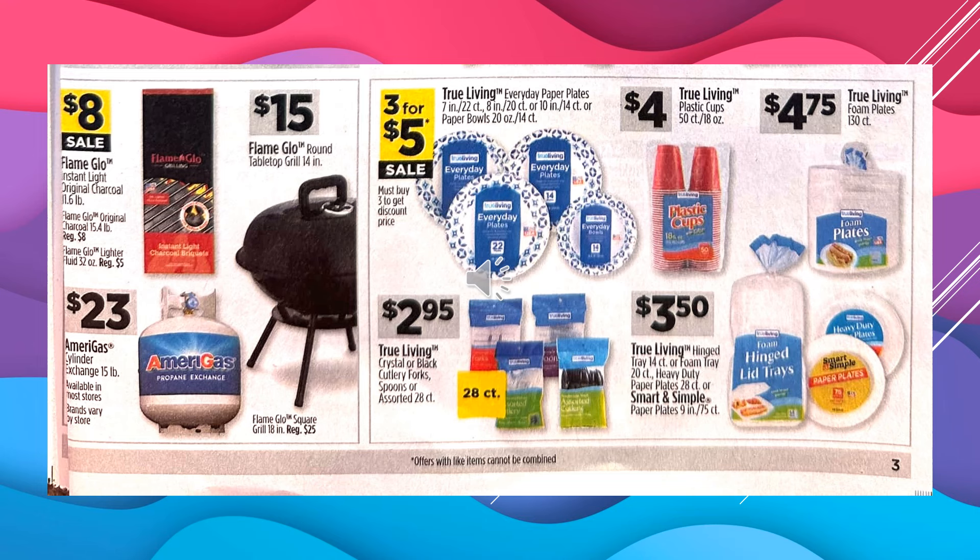The True Living Hinged Tray is a 14-count. Foam Tray is a 20-count. Heavy Duty Paper Plates are 28-count. Or the Smart and Simple Paper Plates, 9-inch, 75-count — that's going to be $3.50.